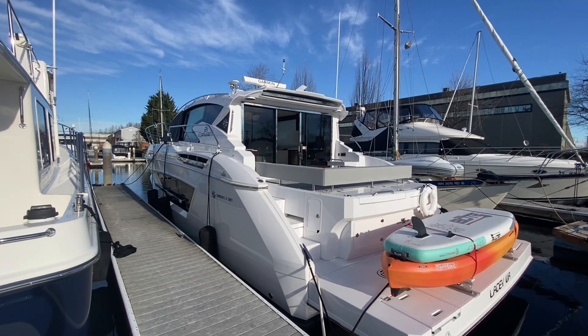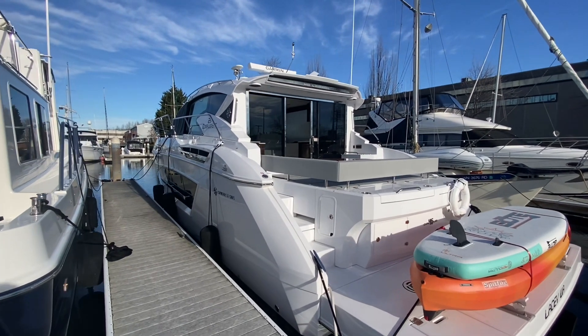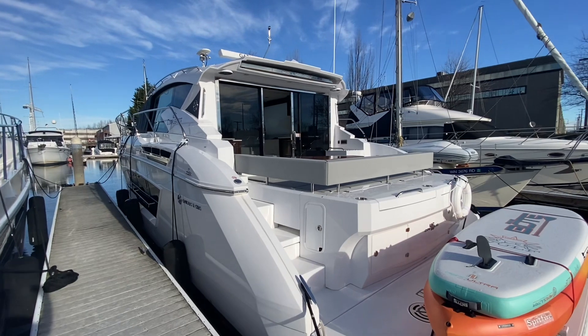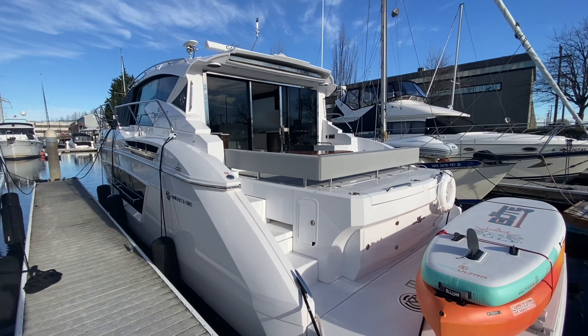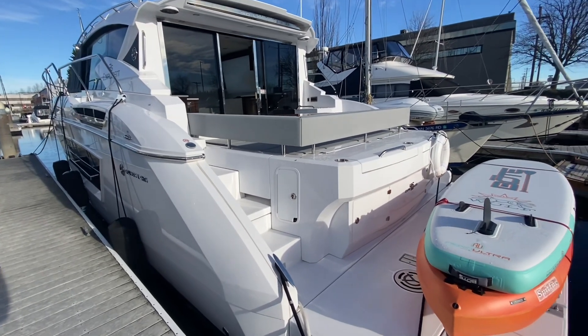We will start our tour of the 46 Cantius. Two-stateroom, two-head boat powered with IPS pod drives, IPS 600. That's some of the basic information and we'll walk our way through — I'll point out some details.